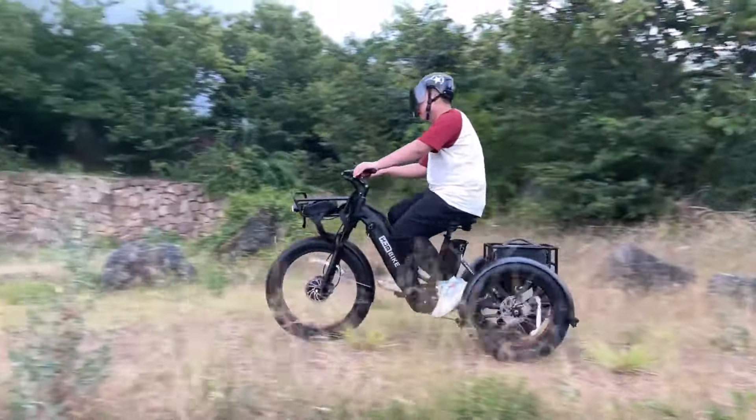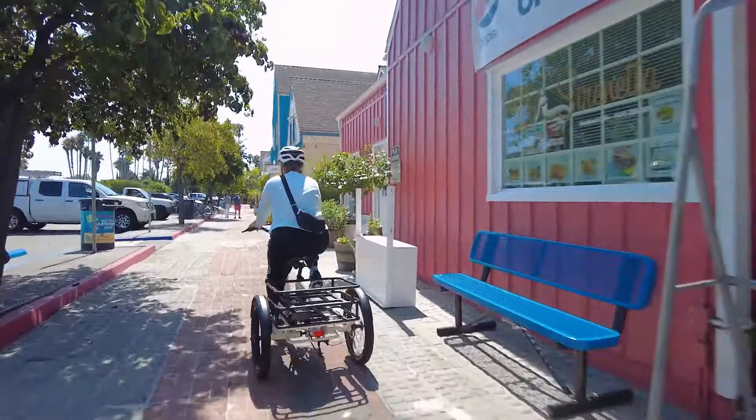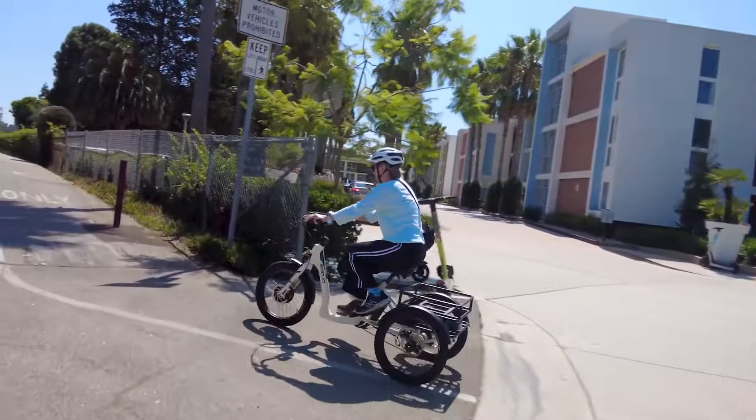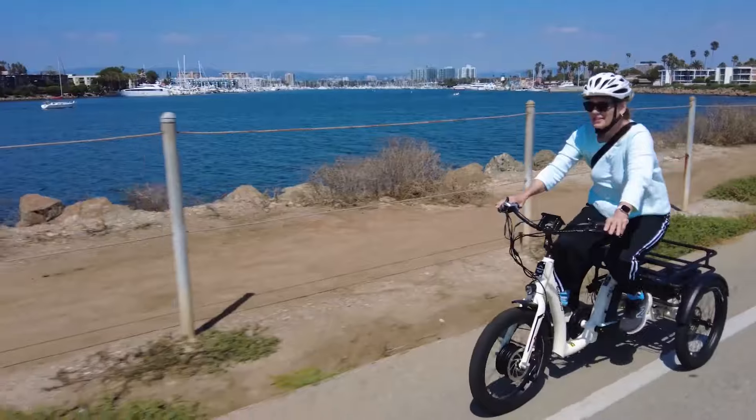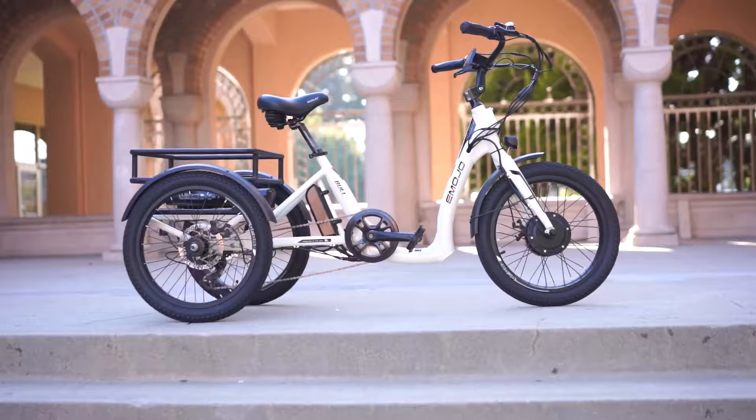As electric trikes continue to gain popularity, they offer a perfect blend of comfort, stability and eco-friendly transportation for all types of riders. For heavier individuals, finding an electric trike that offers robust performance, excellent weight capacity and ergonomic design is essential.